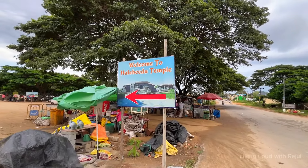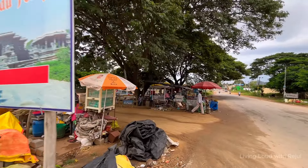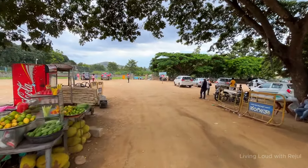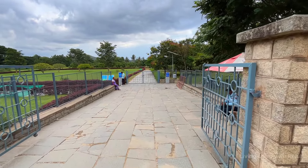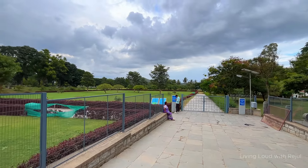Hi friends, welcome back to Living Loud with Rajul. Today we are going to explore the Hoysaleshwara Temple. This beautiful old temple is located in Halebidu and is dedicated to Lord Shiva. Halebidu is an important tourist place in Karnataka, located in the Hassan district. Halebidu is famous for its world-class temples built during the Hoysala period.